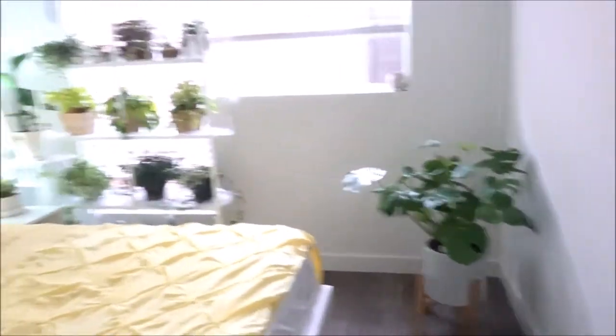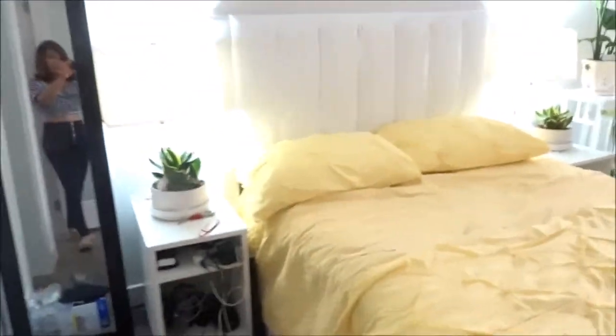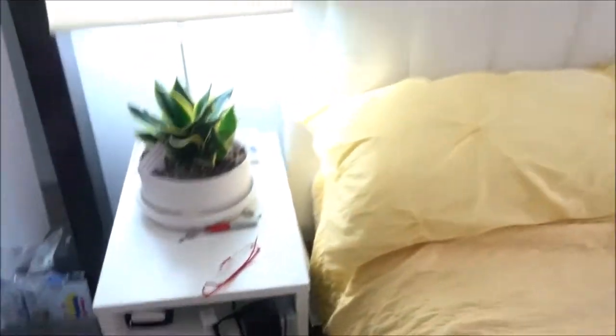Here's my bedroom. I have a rack over there with plants. I have two plants here on the sides — there are two snake plants. I'll go into details of that afterwards.